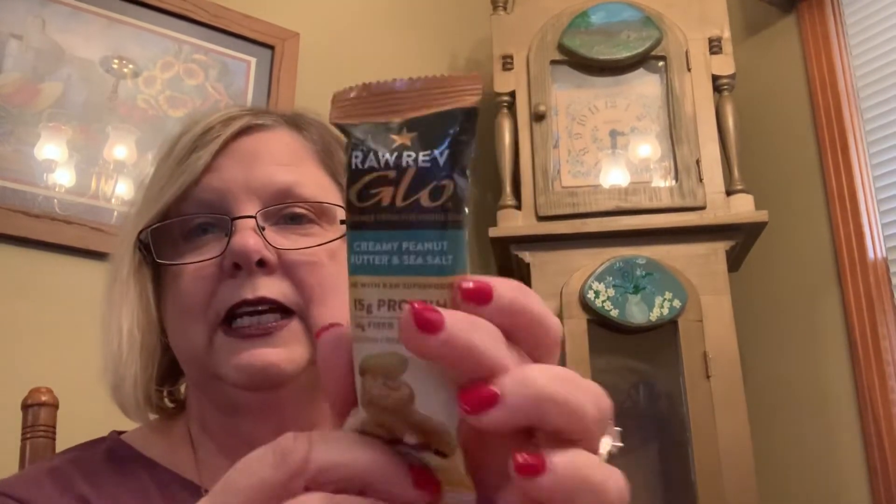They also send you some bars — and if you buy the whole box and you don't like it, this way you can try it one at a time. This is a creamy peanut butter and sea salt bar, 1.6 ounces. It has 17 carbs with 14 grams of fiber, which makes it three net carbs — you can have the whole thing. This is another great purse item. Doesn't that look yummy?